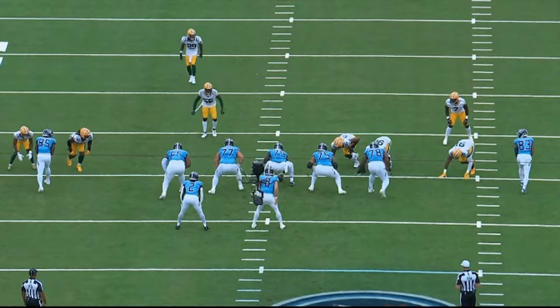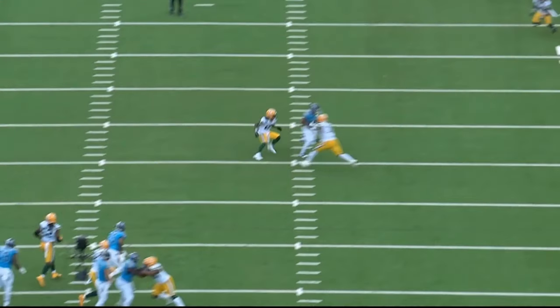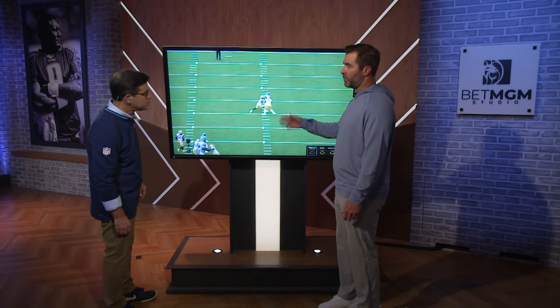And you see really nice job up front by those guys — just enough time. You can see it's a tight shot from the back, but that's the window. And that's third-down football in the NFL: tight windows, quick throws, timing and precision — that's how you convert.